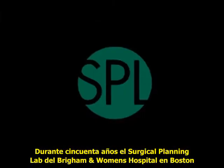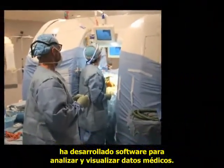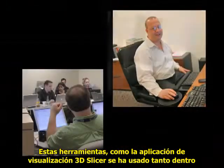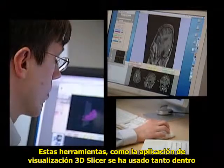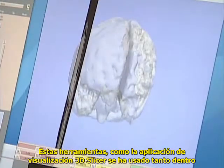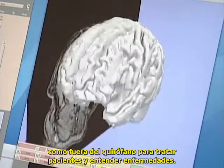For over 15 years, the surgical planning lab at Brigham and Women's Hospital in Boston has been building software for analyzing and visualizing medical data. These tools, such as the 3D Slicer visualization application, have been used both inside and outside the operating room to treat patients and understand disease.